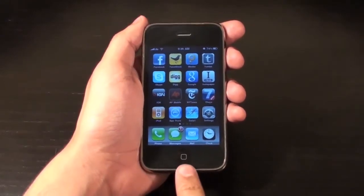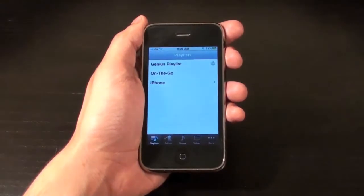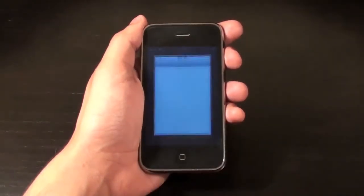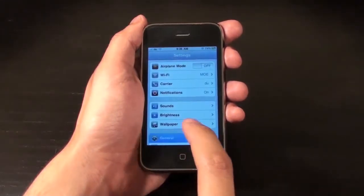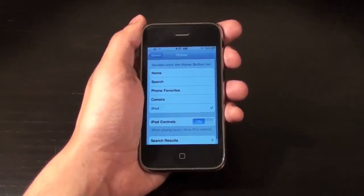The center button can act as a shortcut when double-clicked. It quickly takes you to an application or feature that you can choose from the menu. To turn this on, simply go to Settings, from there select General, then Home, and select your button's function from the list.